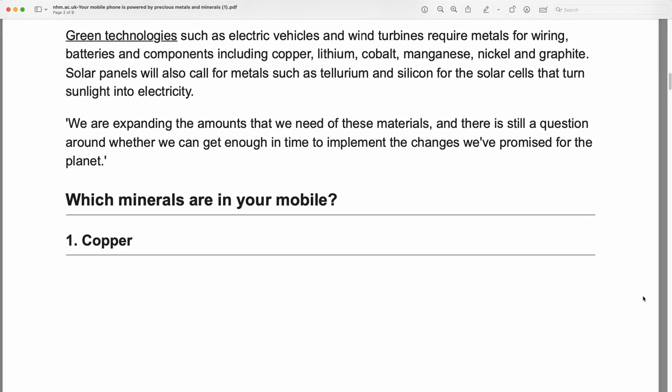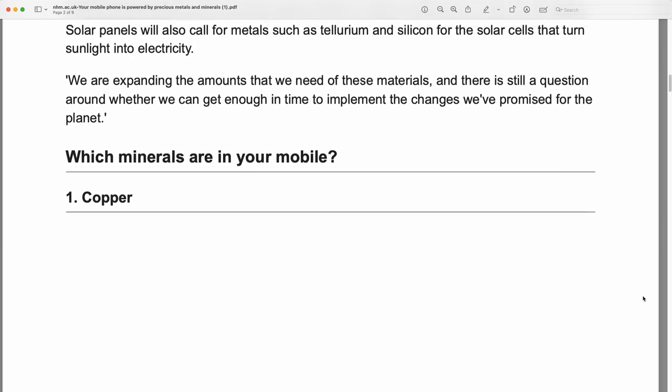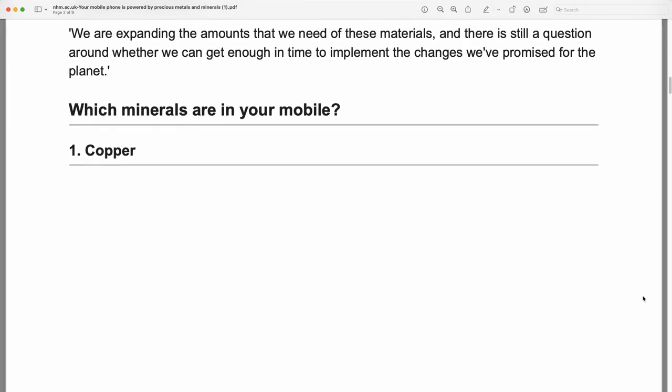Green technologies such as electric vehicles and wind turbines require metals for wiring, batteries, and components including copper, lithium, cobalt, manganese, nickel, and graphite. Solar panels will also call for metals such as tellurium and silicon for the solar cells that turn sunlight into electricity. We are expanding the amounts that we need of these materials, and there is still a question around whether we can get enough in time to implement the changes we promised for the planet.